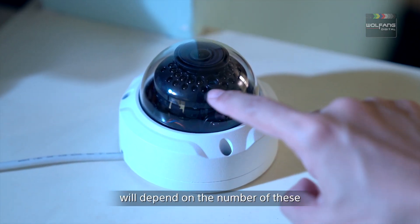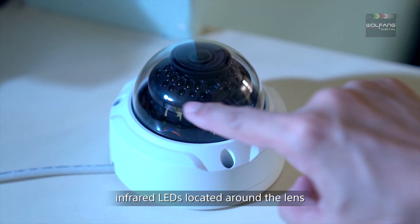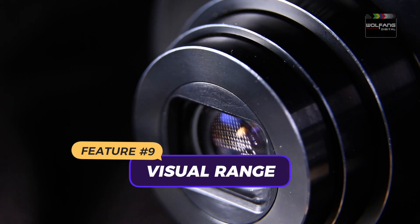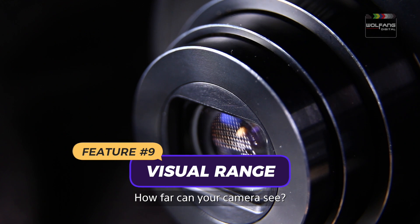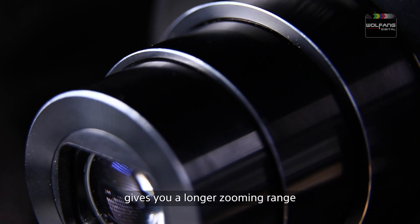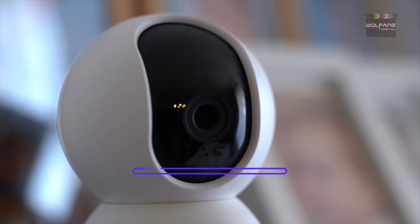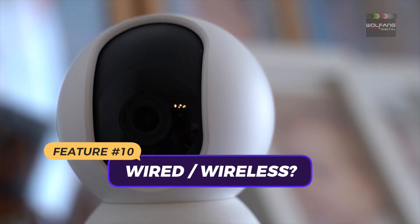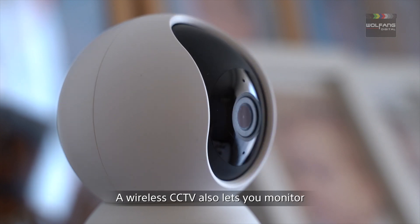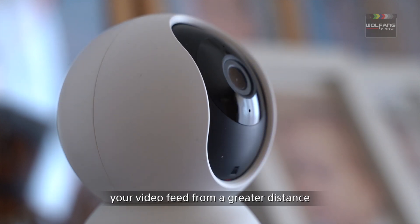Feature number eight: night vision. Is your CCTV camera capable of night vision? How well your camera sees in the dark will depend on the number of infrared LEDs located around the lens. Feature number nine: visual range. How far can your camera see? A lens with a high focal length gives you a longer zooming range. Feature number ten: wired or wireless. A wireless CCTV camera also lets you monitor your video feed from a greater distance.